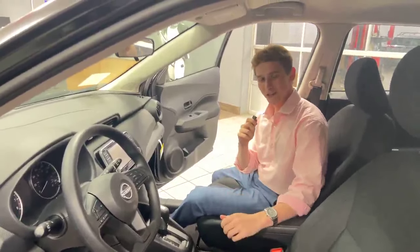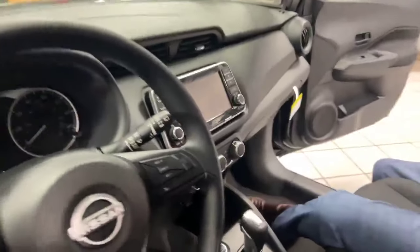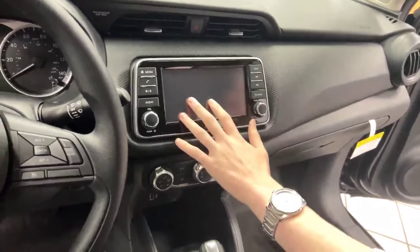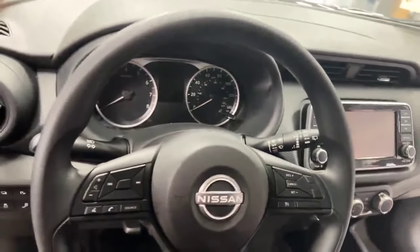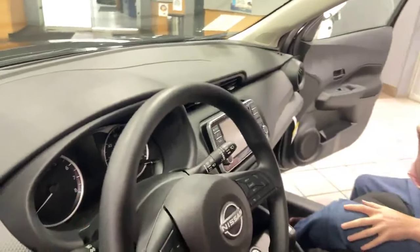Hey everyone, Tristan here from Rosen Nissan of Madison. I want to show you some differences with the 2024 Kicks versus the 2025 on the interior. First thing you'll notice about the 2024 Kicks: you only get a 7-inch color touchscreen display with Bluetooth, Apple CarPlay, and Android Auto. You're not going to have an intelligent all-around view monitor on this trim level either, and your dash is a lot more basic on the 2024 as well.